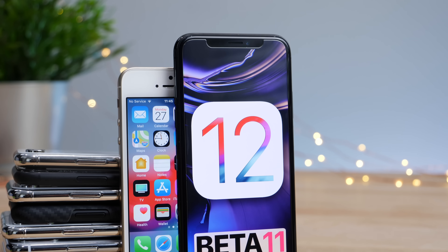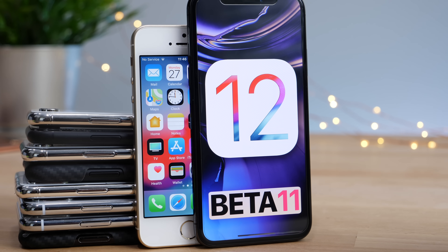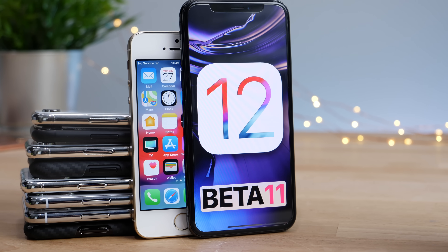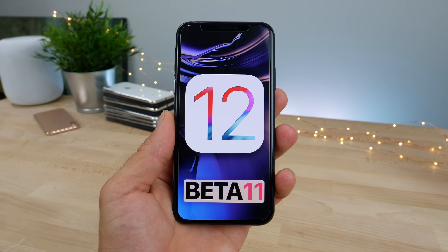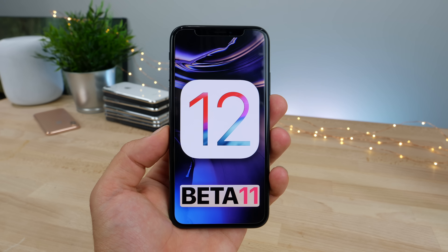Hey, what's up guys? Hope you're having a wonderful Monday. So today Apple beat its own record for the longest amount of betas — or the most amount of betas — for an upcoming iOS release, making iOS 12 the most worked-on iOS update ever.